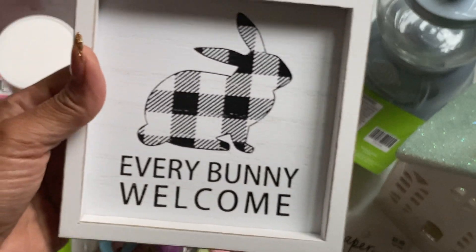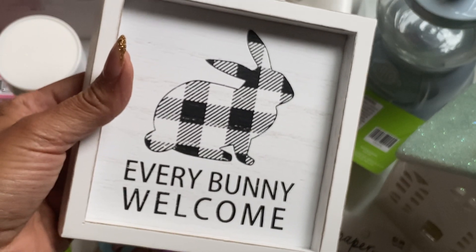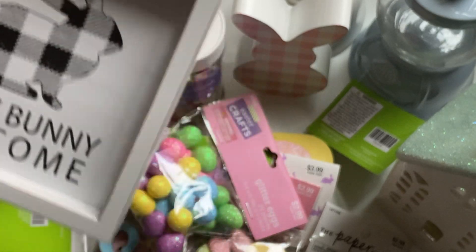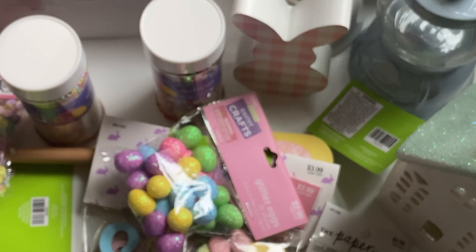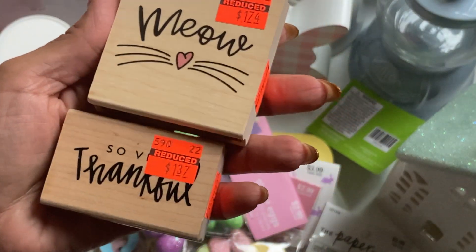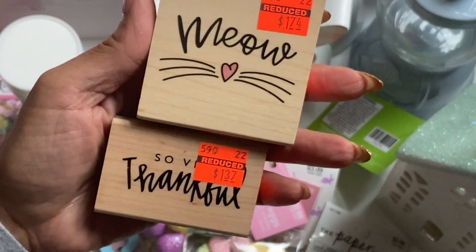And then moving along, back to Easter, I did get this little wooden sign that says 'everybody welcome.' I'm going to use this in my kitchen for Easter decor. And then I did get a couple of wooden stamps. These were on clearance. I got 'meow' and this one says 'so very thankful.' I thought those were really cute.